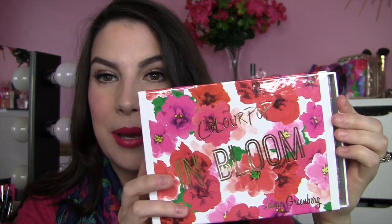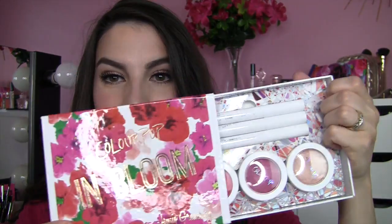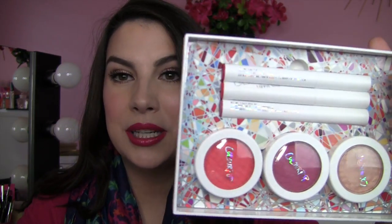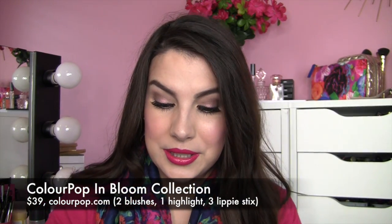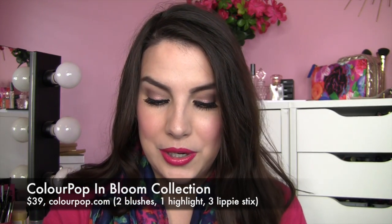I'm going to start talking about In Bloom, the Jamie Greenberg collection. It has three lip products and three cheek products, and I think it was around 30-something dollars, which I thought was a really good deal for everything you're getting. For me as someone who hadn't tried any of this before, I thought it would be a good opportunity to experiment.